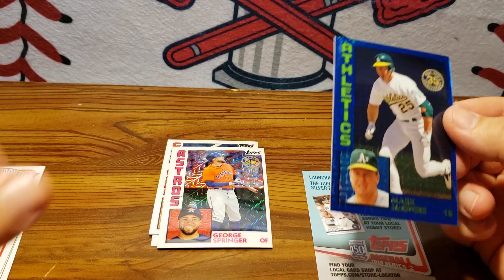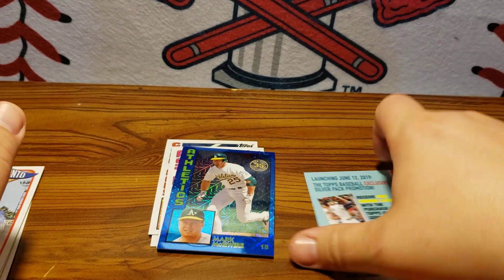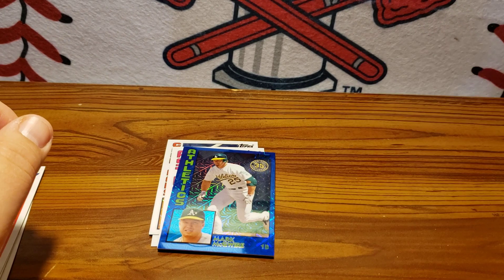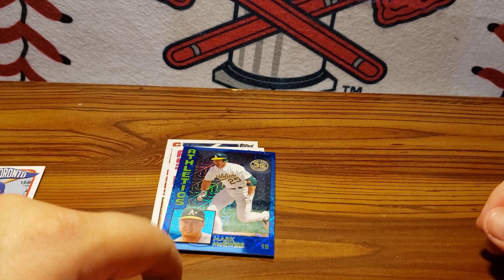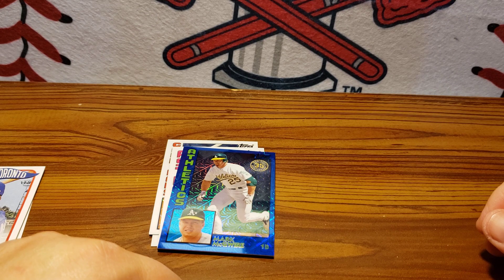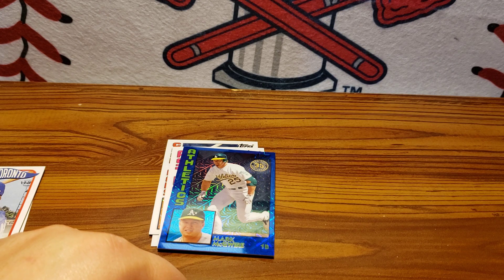So I'm giving these away tomorrow during the stream. If you're interested in that, join the stream tomorrow. We'll be live and I'll probably give those cards away at some point during the stream. Alright, we will hopefully talk to you tomorrow. You have a good day. Thanks. Bye.